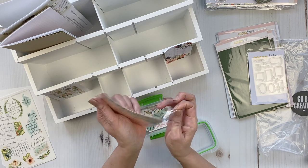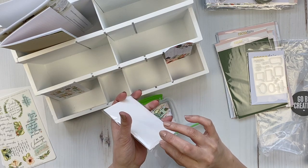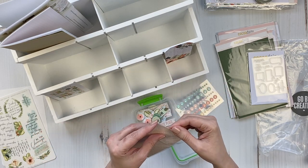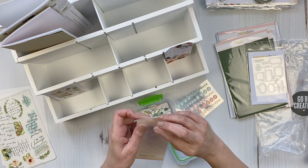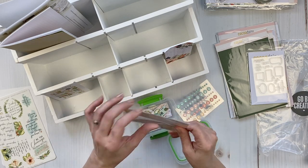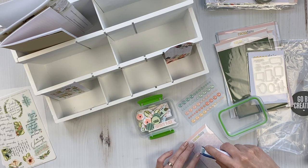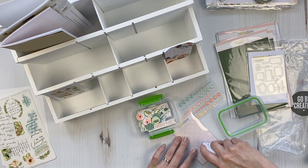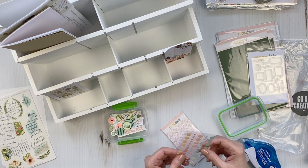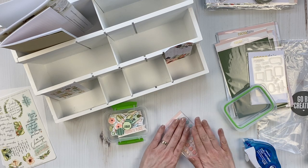We've got some enamel dots. These will not fit in that container, so what I do with enamel dots is I take the dots on their clear backing sheet out of the package, keep the backing sheet on, then take a little bit of adhesive and stick them onto the plastic so I can put them upright.